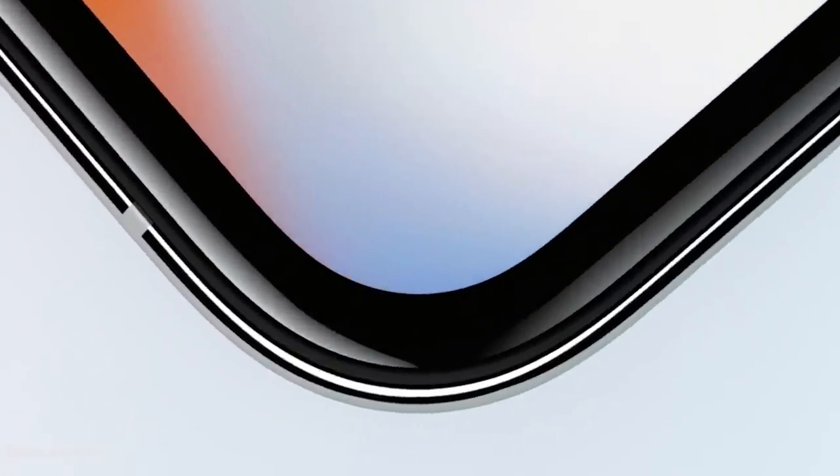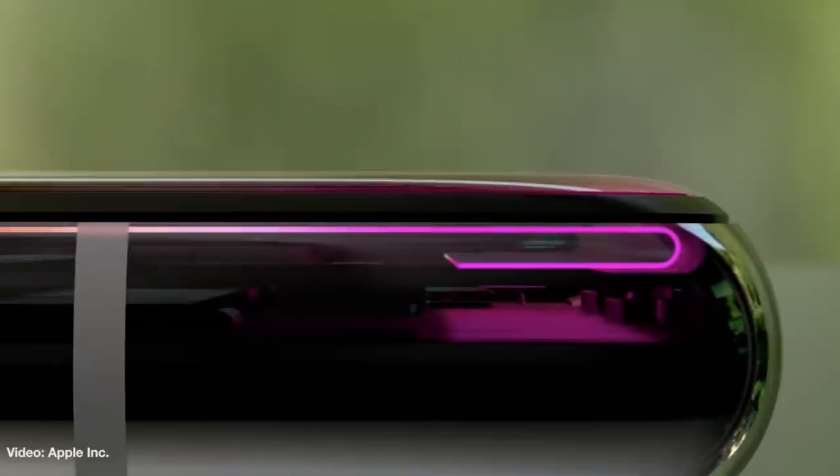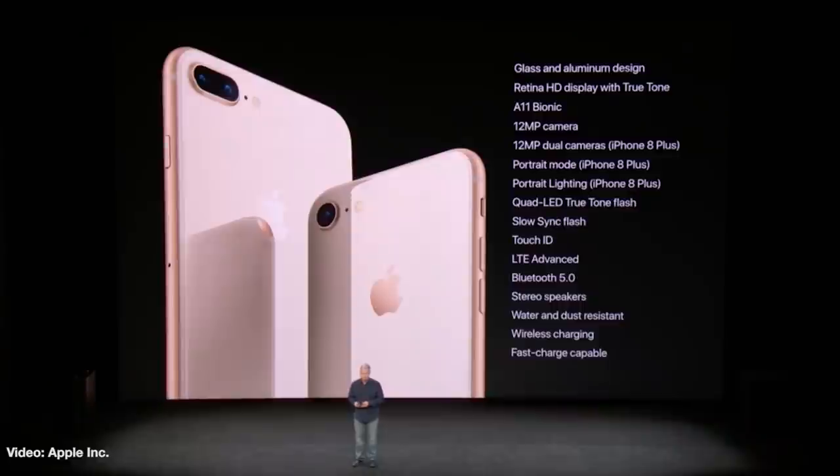Speaking of the iPhone X, sales numbers are starting to take shape and it looks like a major hit for Apple, but that's apparently causing two problems. According to BGR, Apple is scrambling to pump up iPhone X production by perhaps as much as 45% in light of the heavy demand, but it appears that heavy demand is coming at the expense of another phone — the iPhone 8.